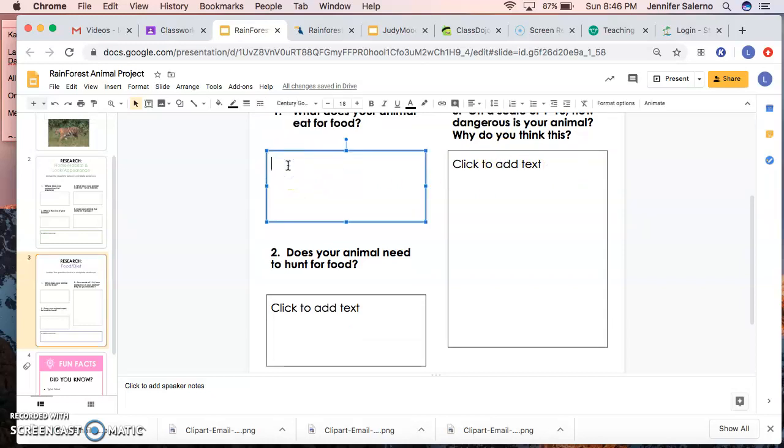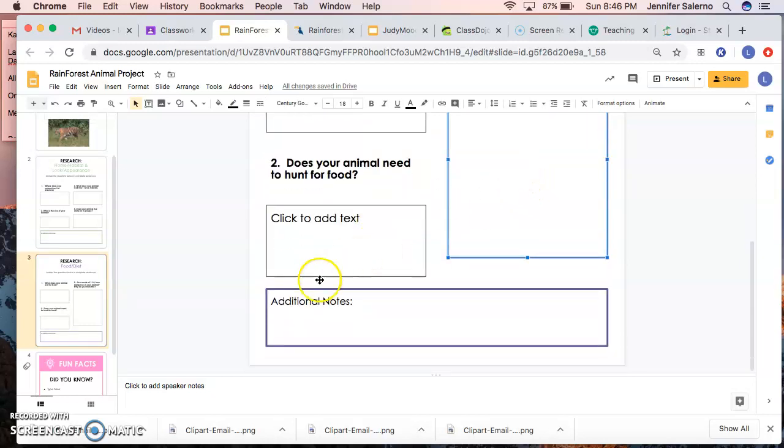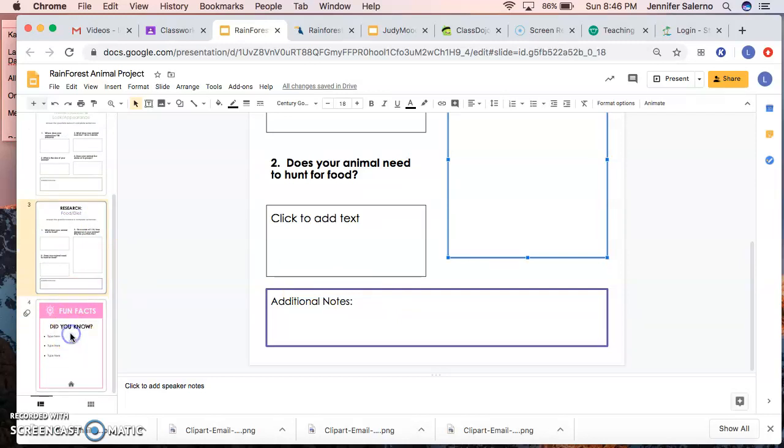To type your answers, just click where it says 'click to add text' and it will get ready for you to type — it's very simple. The additional notes section on this slide also does not need to be filled out, but if you found something interesting and want to share it, you can add it there.